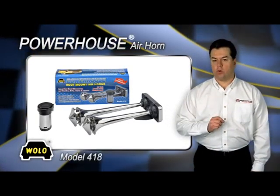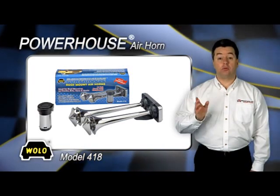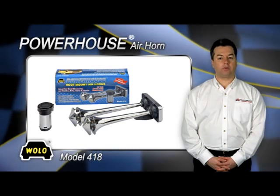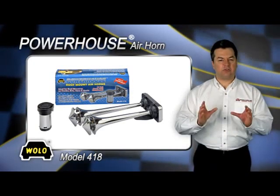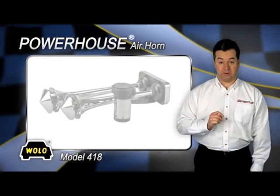Wallo's Powerhouse Model 418 is a roof mount air horn that has dual metal chrome trumpets. It features Wallo's heavy-duty 12-volt compact chrome compressor that will provide years of dependable service. Powerhouse produces an extra loud truck horn sound for the vehicle owner that demands to be heard.